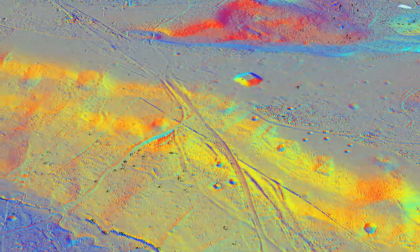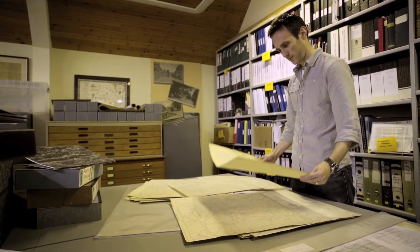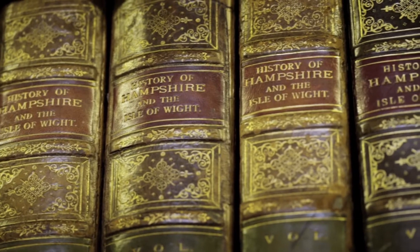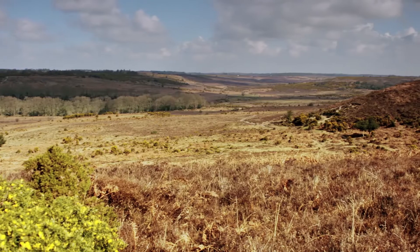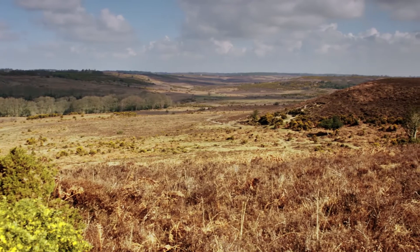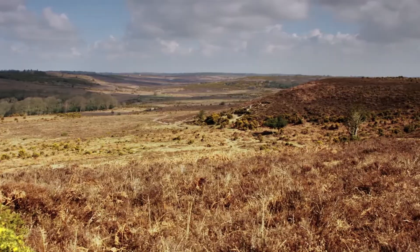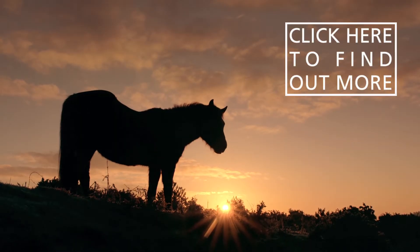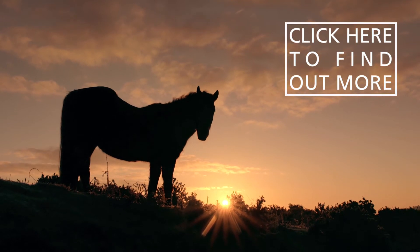All information about sites identified through the LIDAR data is kept for posterity at the local Historic Environment Records Office in Winchester, which is publicly available through Hampshire County Council. It is hoped that the project will continue to make new discoveries during the next five years. To explore the LIDAR for yourself and find out how to get involved, visit our website for more information.